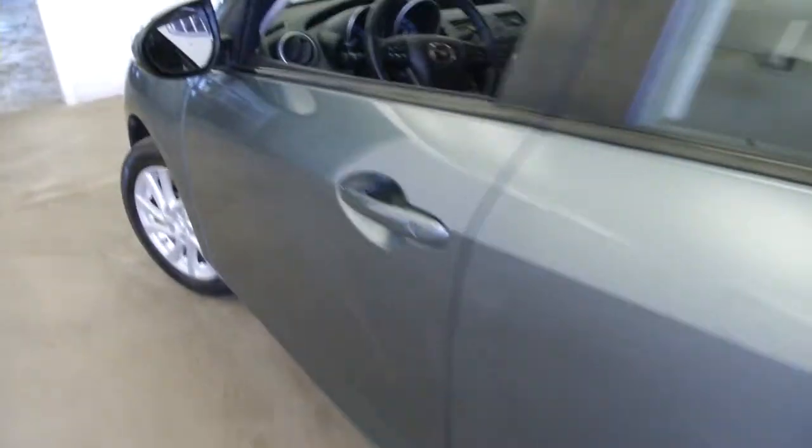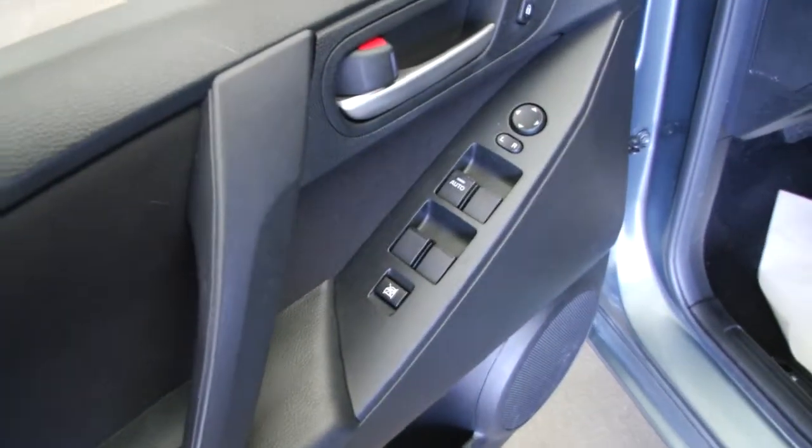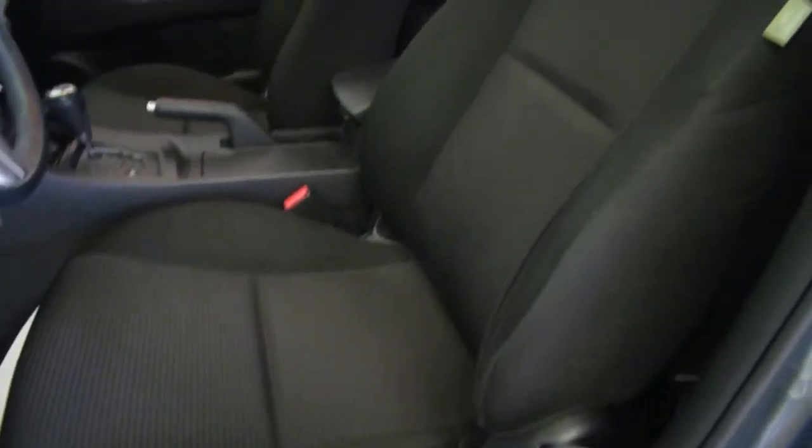So the back looks real clean. Black cloth interior. Make our way up front — power windows, power locks, power mirror adjustments, manual seat adjustments, black cloth interior.